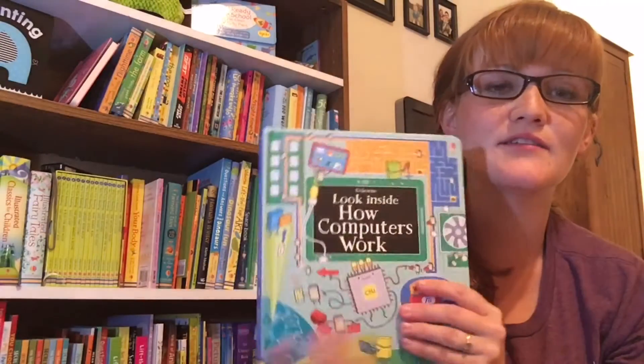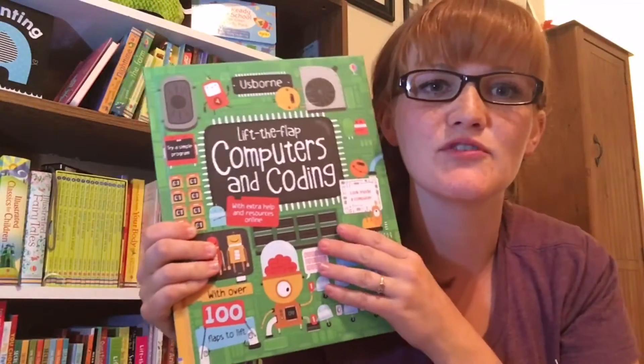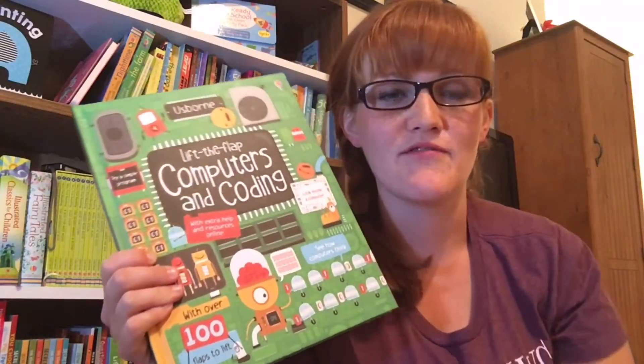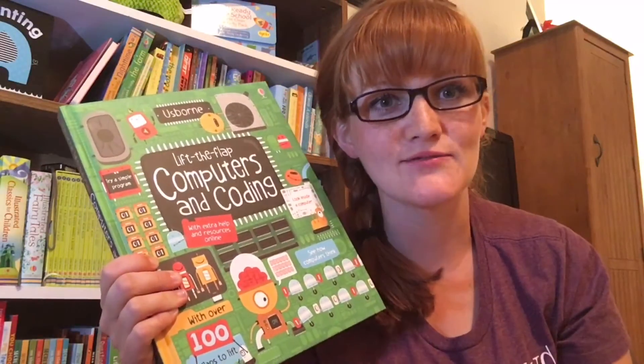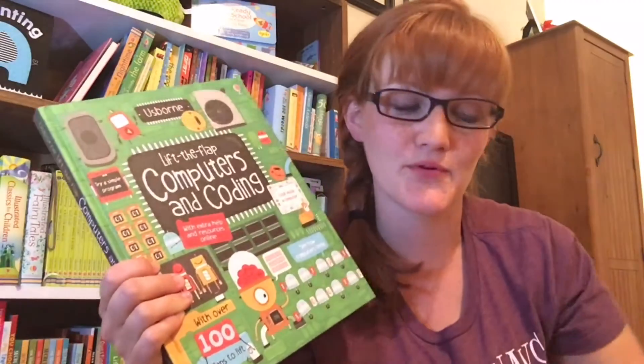Look Inside is the youngest one in the series — Look Inside is for ages two and three and above. Then we have this next one: Lift the Flap Computers and Coding. And then the next one above that is our new release from January, which teaches kids about Scratch and how to code and program in Scratch.